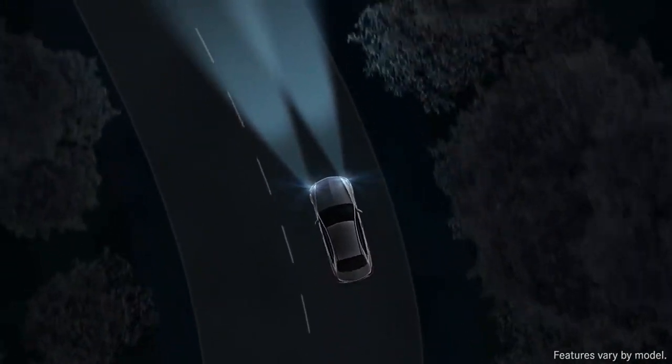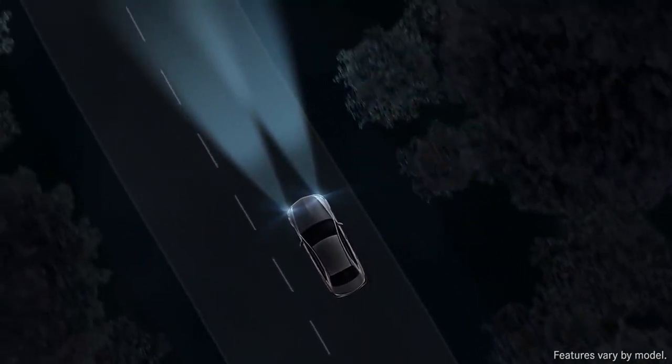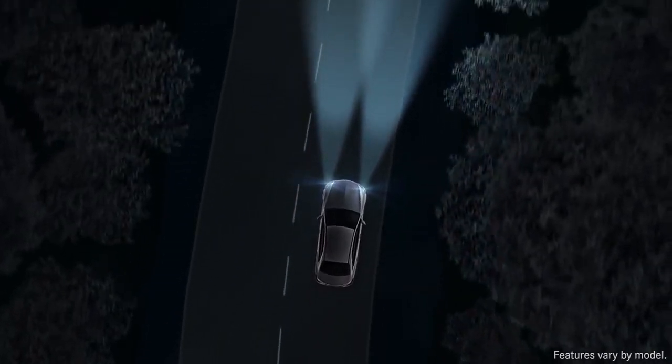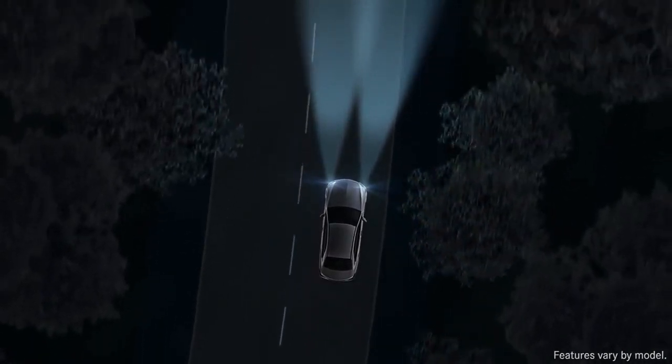With active curve illumination, the Bi-Xenon and LED headlamps can swivel their beams as you steer to shine into curving roadways up to 60% better than fixed lamps.